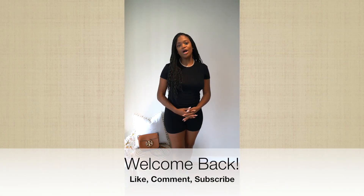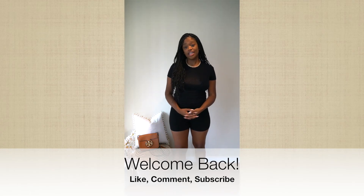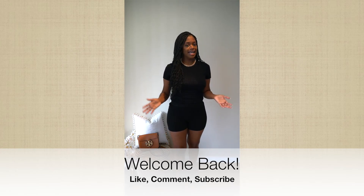Hi, I'm Kris. Welcome back to my channel. Thank you so much for clicking on this video. If you haven't done so already, please like, comment, and subscribe. It would mean a lot to me.